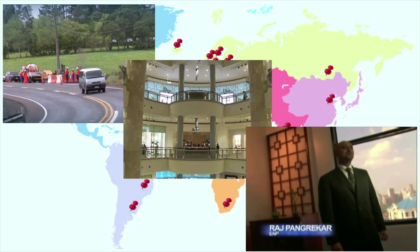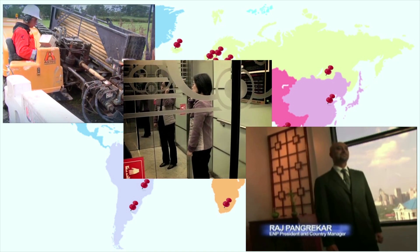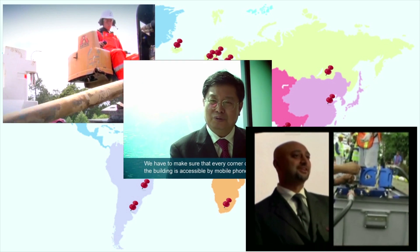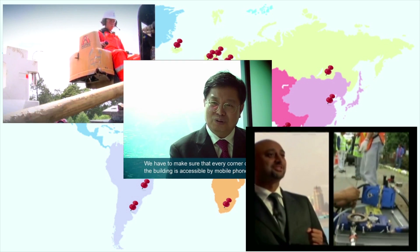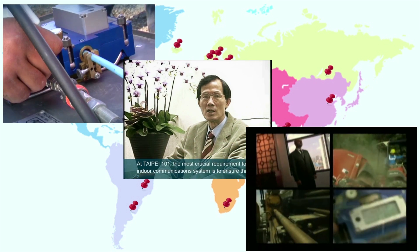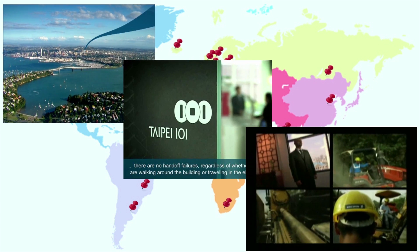A breakthrough. Once again, Ericsson is at the forefront of technology so advanced it's breathtaking. It's a first of its kind undertaking for the Philippines and Southeast Asia region. Our Micronet and Ribbonnet cabling systems are flexible, cost-effective and environment-friendly, yet designed to meet the ever-increasing demand on fibre-optic technology.